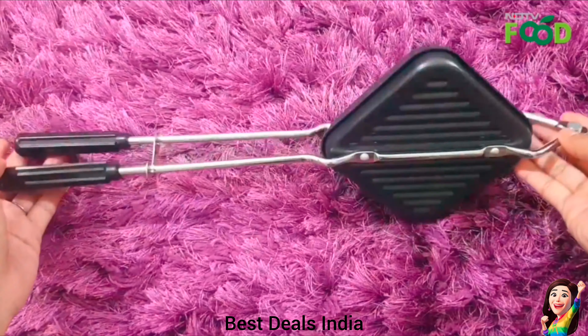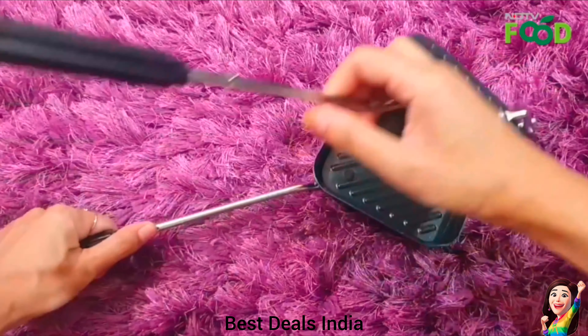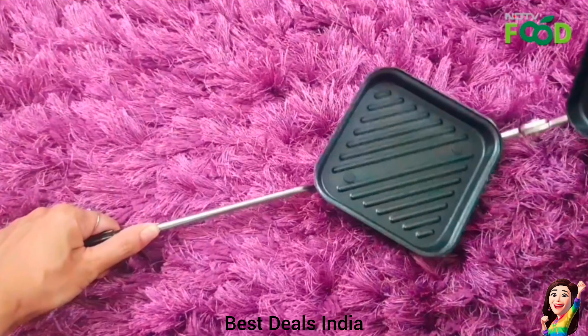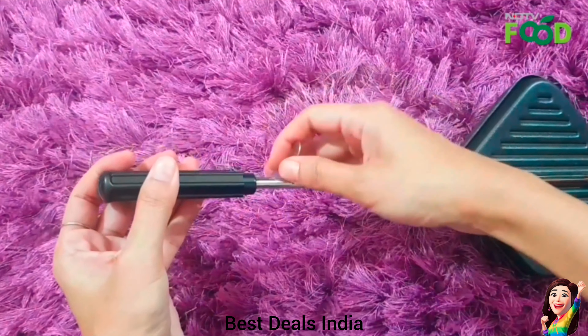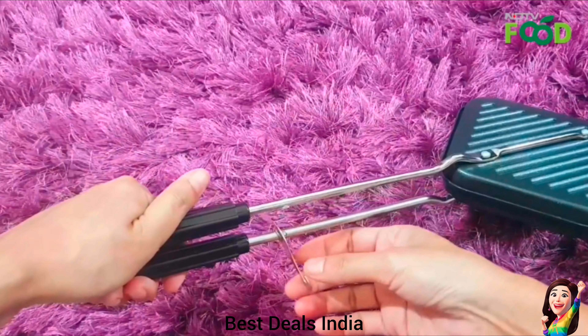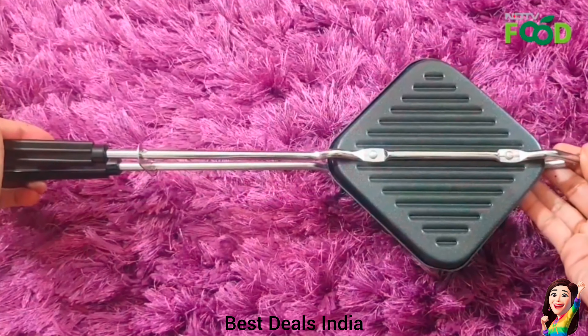9. Grilled Sandwich Toaster: The non-stick coating ensures easy food release and hassle-free cleaning, making it a convenient choice for everyday use. The handle is made from heat-resistant material that enables ease and convenience while cooking and carrying the cookware. Product link is given in the ninth link.